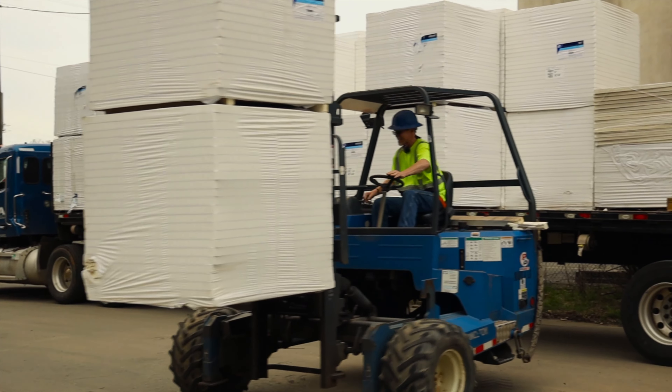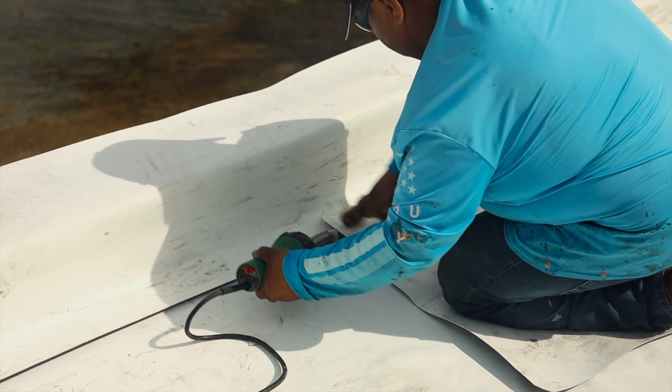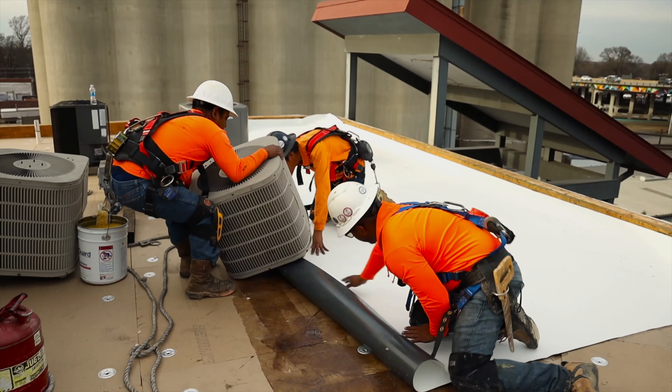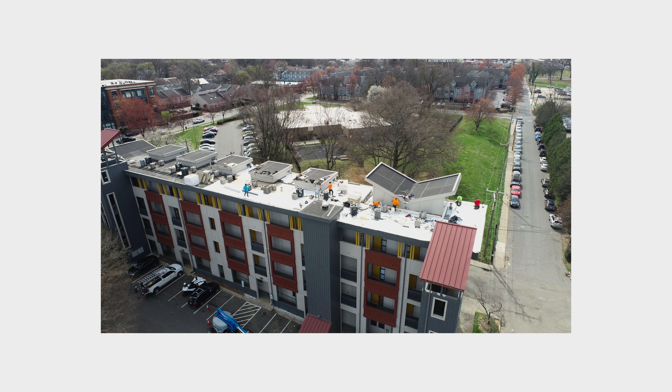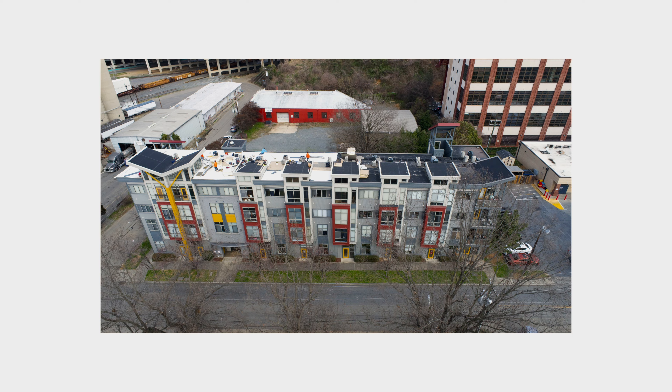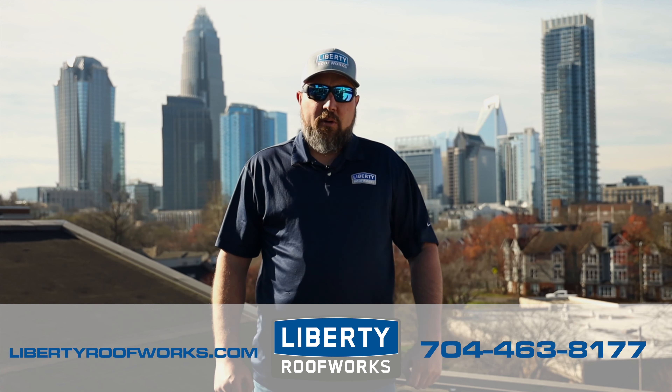So what we do with GAF is we use all of their certified components and install them per a plan that we create together before we start the project. When the work is complete, GAF sends a field representative out to inspect our work. It's very comprehensive — hand-in-hand, working together to make sure that we're delivering the absolute best quality for our customers at the absolute best price. It's a wonderful partnership and we're very excited to be a part of it.